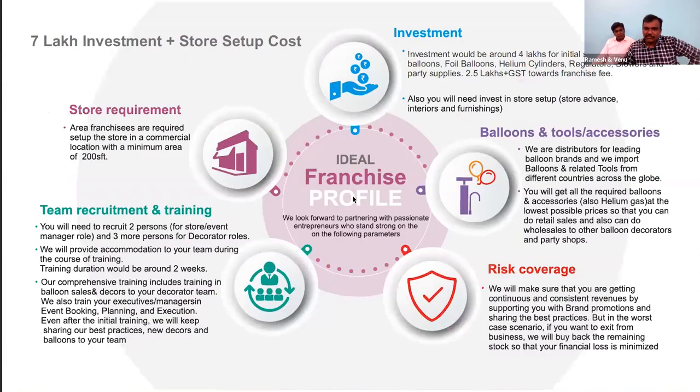Investment for a unit franchisee would be 7 lakhs plus store setup. Out of that, 2.5 lakhs plus GST is the franchise fee. Another 4 to 5 lakhs covers the initial stock and store setup, which varies depending on the size and state of the store. At a high level, the total investment would be somewhere between 10 to 15 lakhs.